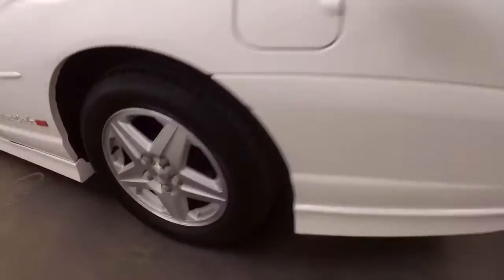Very large trunk, tons of space. Nice alloy wheels, good tires.